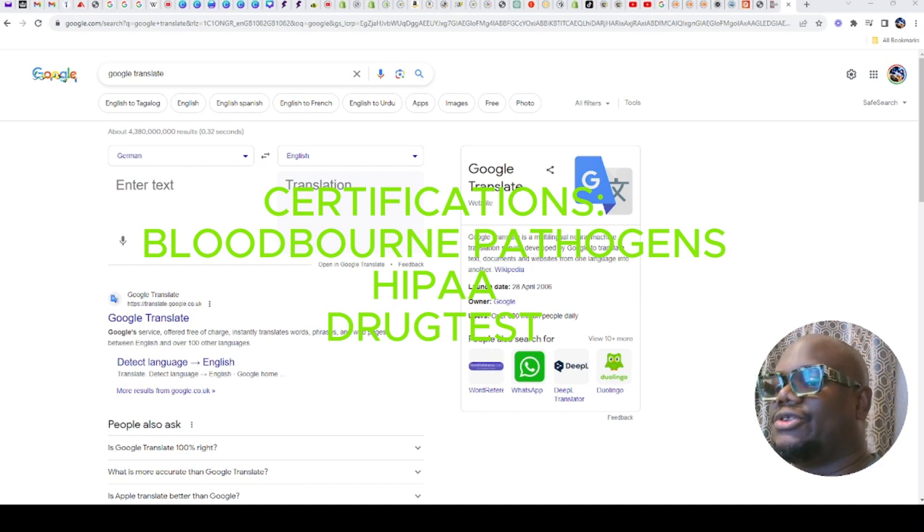HIPAA is just like the bloodborne pathogen certification. You will need those because you'll be dealing with body fluids — that's why you need that bloodborne pathogen certification, to know how to handle blood and body fluids. And also HIPAA because you'll be dealing with people's information, so you must be confidential and keep people's information safe.